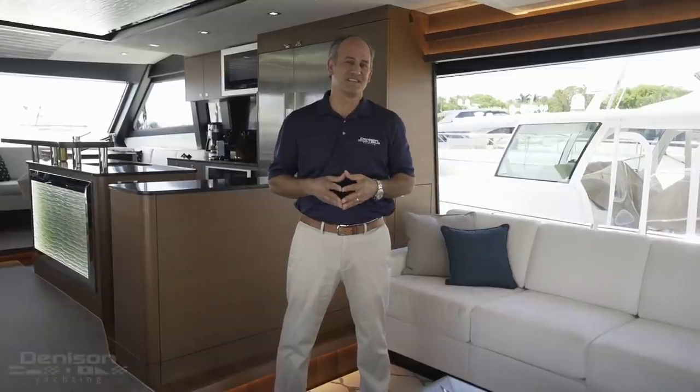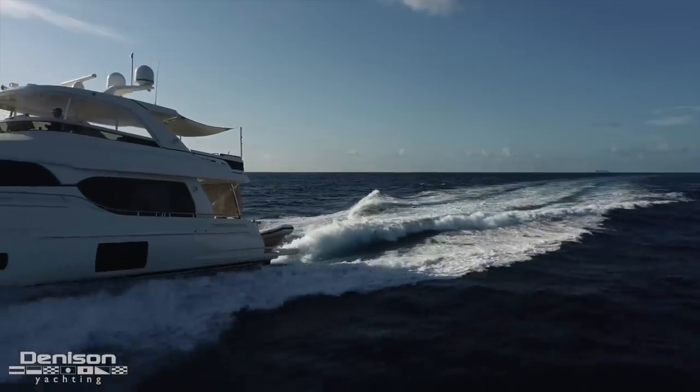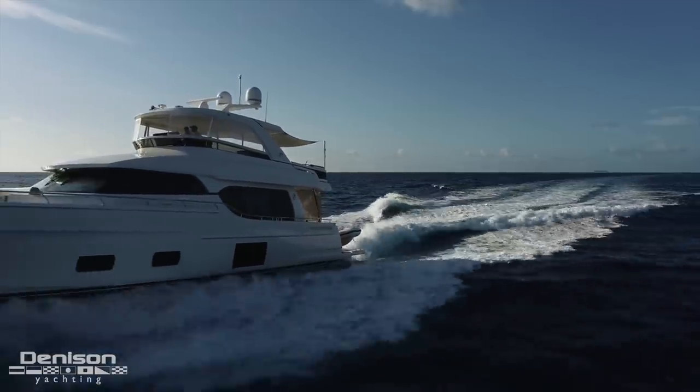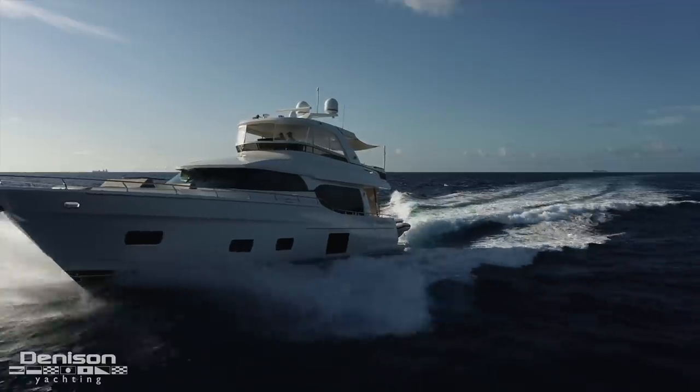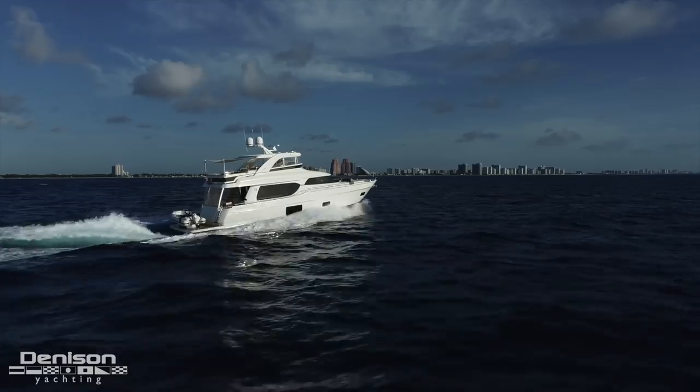Good afternoon from Pier 66 Marina. I'm Peter Quintel with Dennison Yachting, and today we're taking on board Playbook, the 2018 Ocean Alexander 70 Evolution. Come on, let's take a look. Before we get started, I'm going to hand off to Ryan Alexander for a nice tutorial walkthrough of the vessel, and I'll circle back with you towards the end.